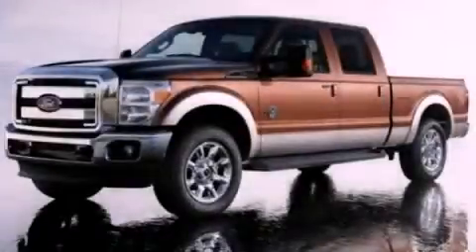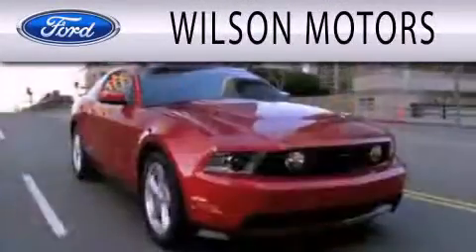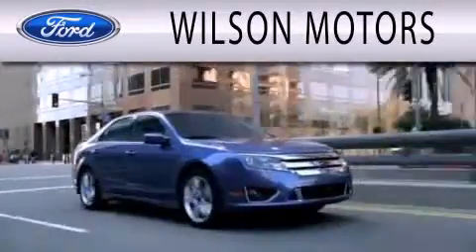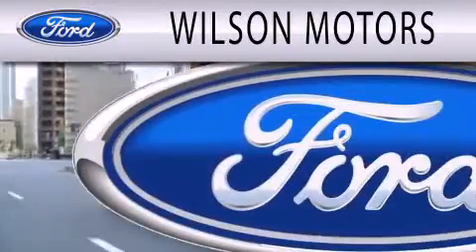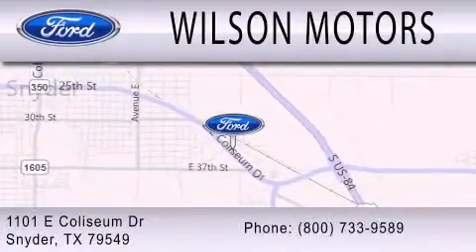Stop by today and test drive this vehicle for yourself. Wilson Motors is dedicated to doing everything possible to ensure that the experience you have selecting your next vehicle is as pleasant as possible. We are located at 1101 East Calcium Drive in Snyder.